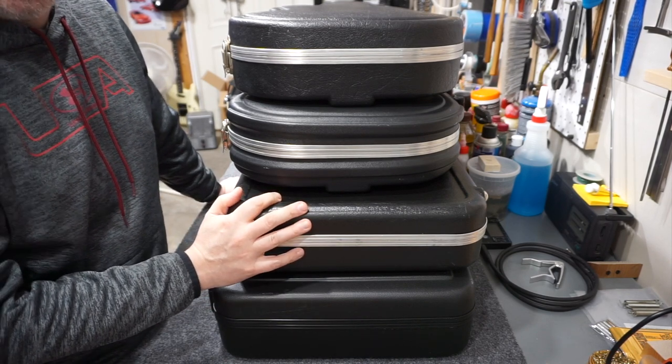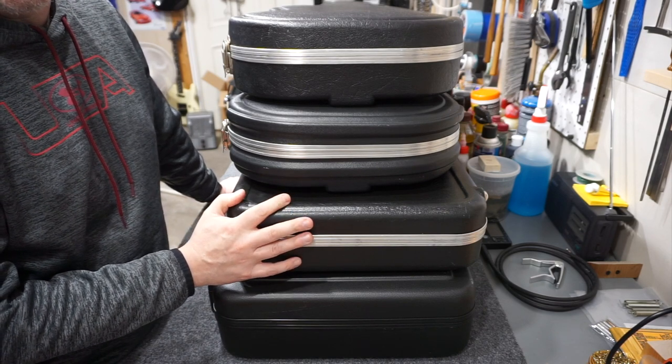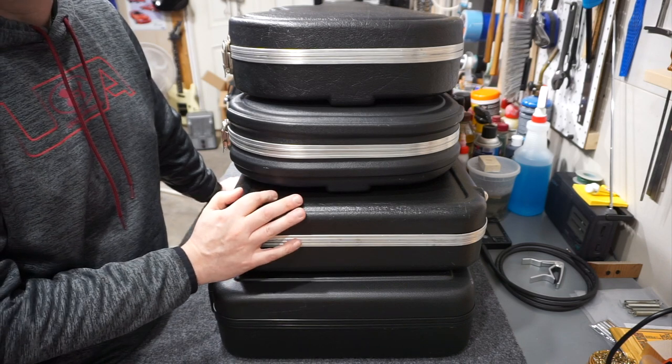I've been doing quite a bit of research on these lately and there are some gaps I've not been able to fill in, so if you have any info I've missed, please place it in the comments below — that'll help everybody who's looking for the history of these cases.